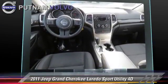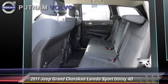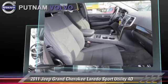Comfort and convenience features include power door locks, power windows, and Sirius satellite radio. Give us a call to schedule your test drive today.